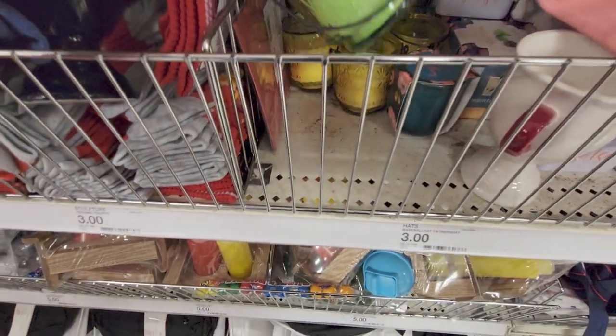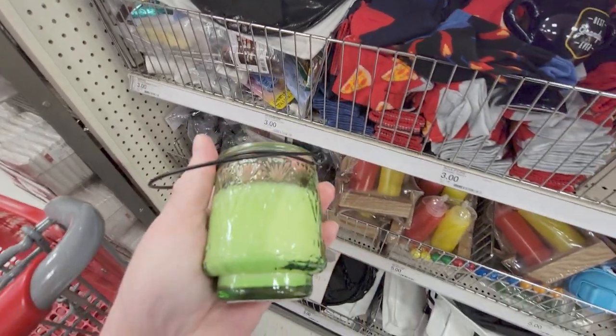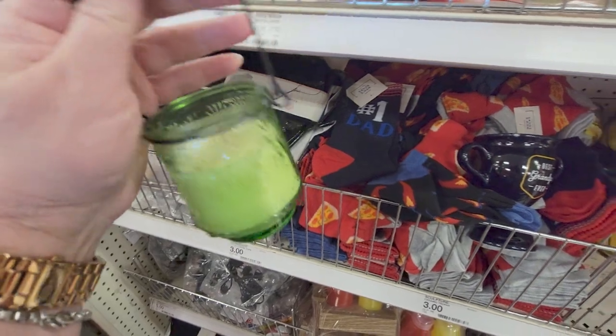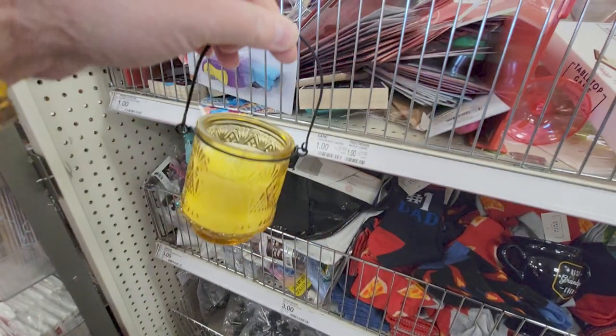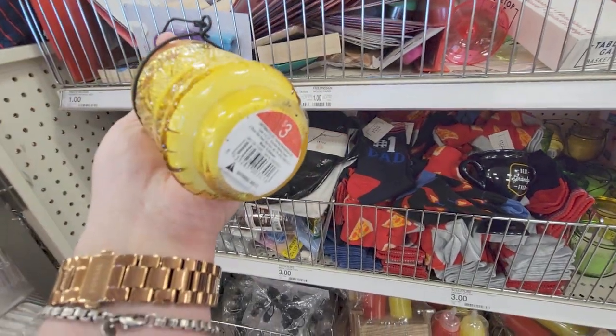They have candles here — these are really cute, three dollars each. They're lantern-style candles. They also have citronella ones — this yellow one is a citronella candle, which is really nice. Three dollars.